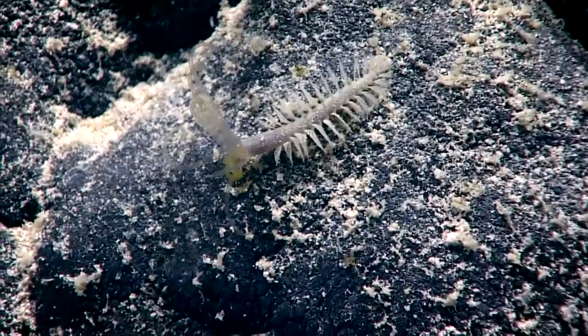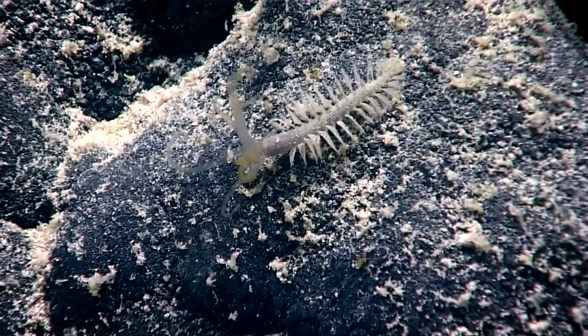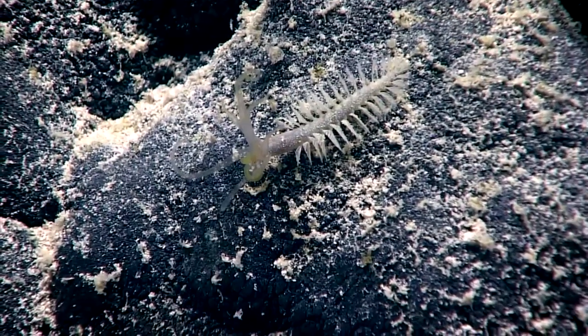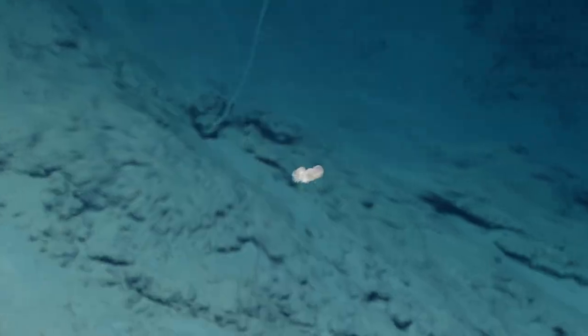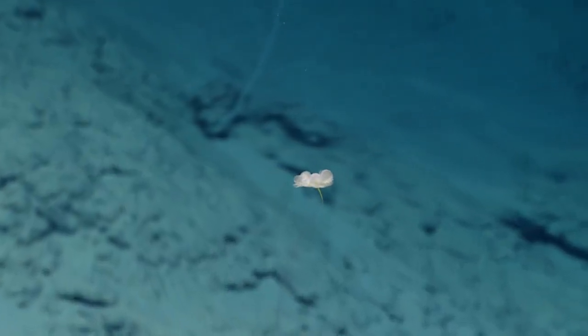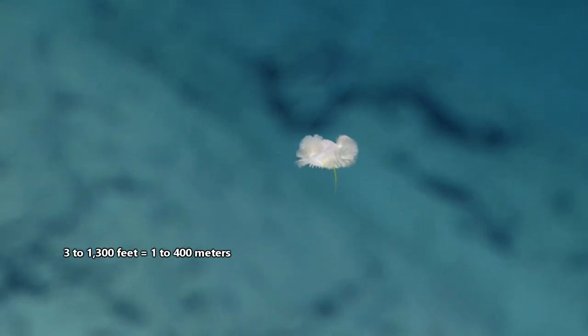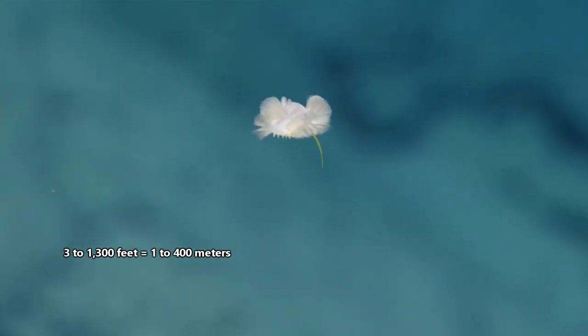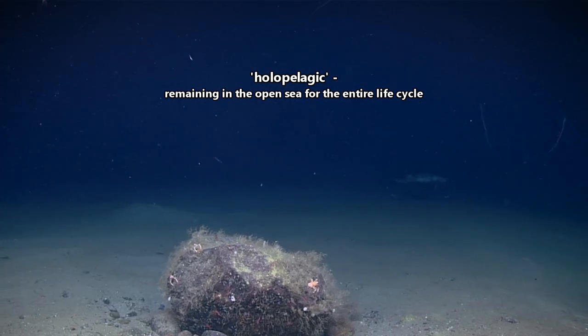Bomber worms are separated from most other members of their family by their swimming ability. In fact, their scientific name, Swimma, is a reflection of this. It's believed these worms spend their entire lives suspended between 3 feet to over 1,300 feet above the floor of the ocean, meaning they are holopelagic.